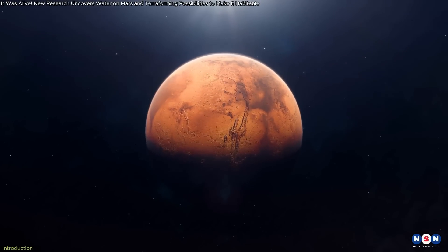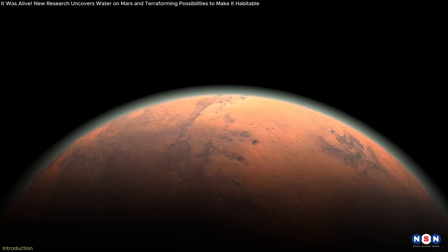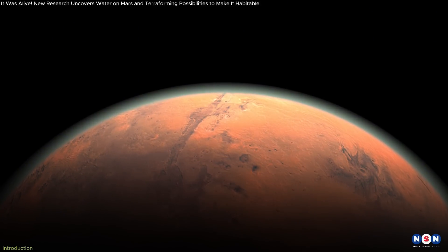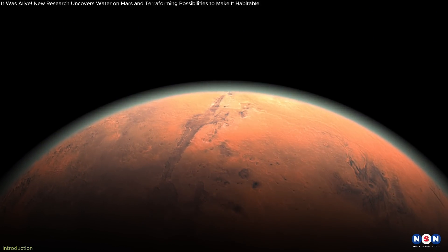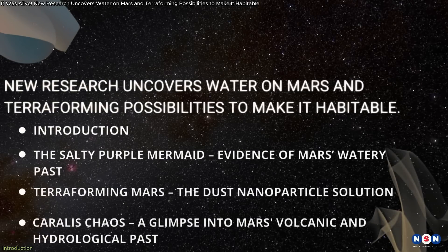Mars has always intrigued humanity, and recent discoveries have only fueled our curiosity. New findings suggest that Mars once had conditions similar to Earth, offering insights into its potential for future exploration. This video will explore three key revelations.